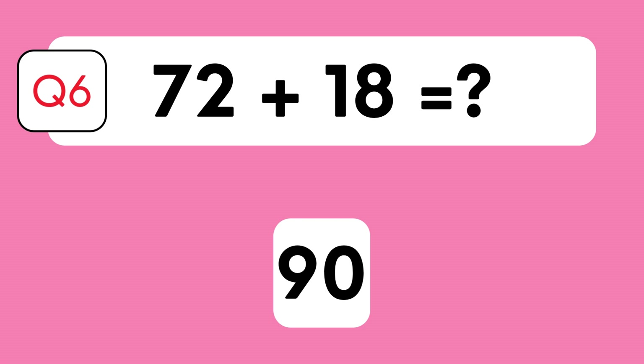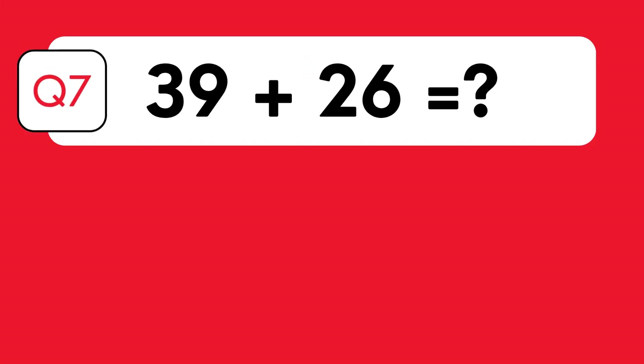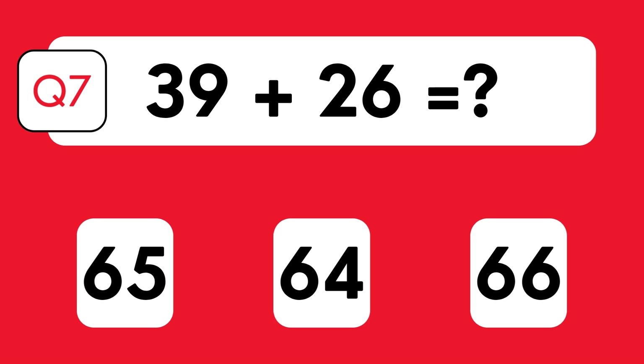The answer is 90. Let's break it down: 70 plus 10 is 80, 2 plus 8 is 10, therefore 80 plus 10 is 90. What is 39 plus 26? Is it 65, 64, or 66?